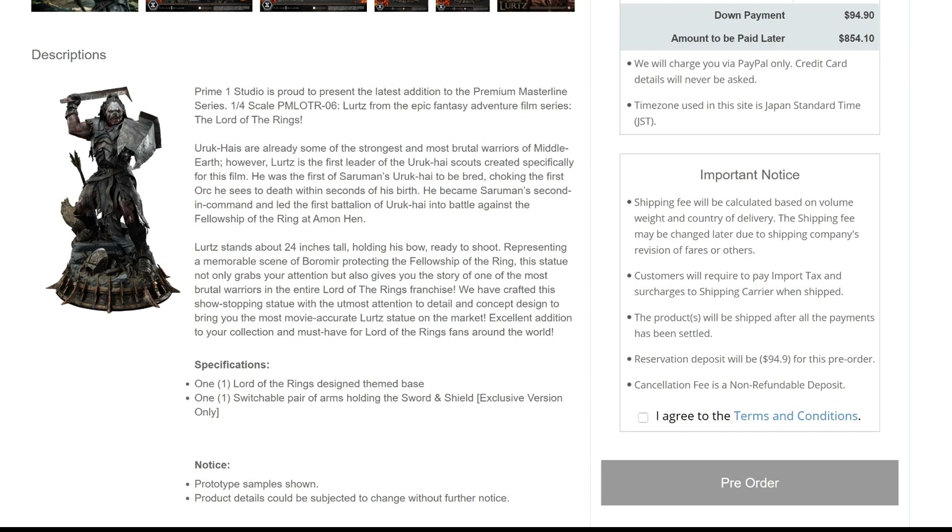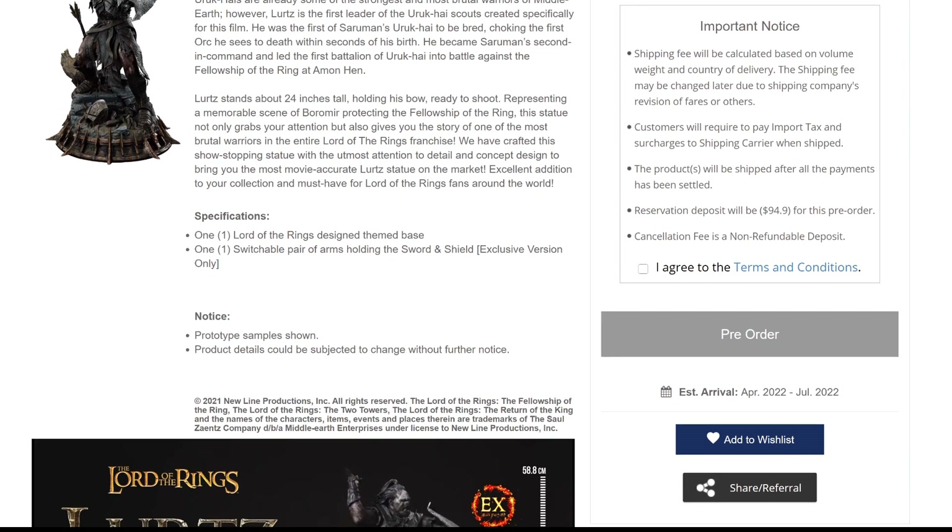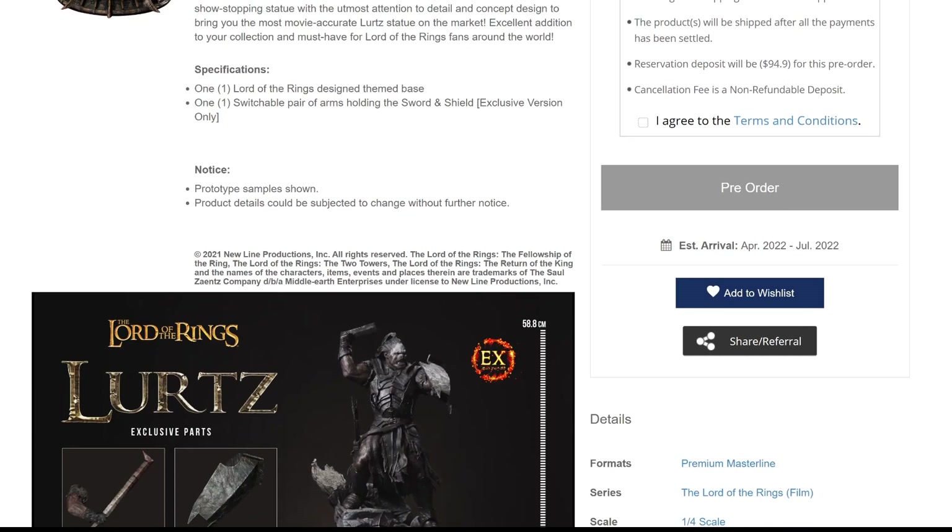Lurtz led the first battalion of Uruk-hai into battle against the Fellowship of the Ring at Amon Hen. He stands about 24 inches tall, holding his bow ready to shoot, representing a memorable scene of Boromir protecting the Fellowship. This statue grabs your attention and tells the story of one of the most brutal warriors in the entire Lord of the Rings franchise, crafted with utmost attention to detail. The exclusive version includes a switchable pair of arms holding the sword and shield.